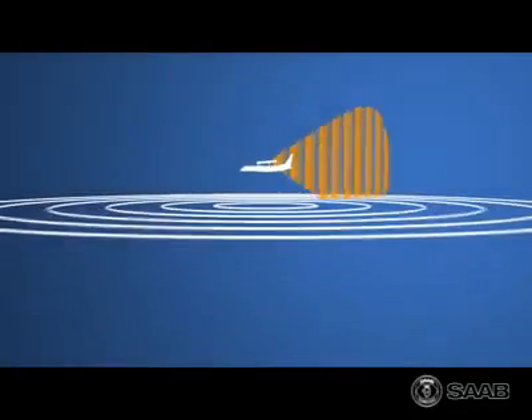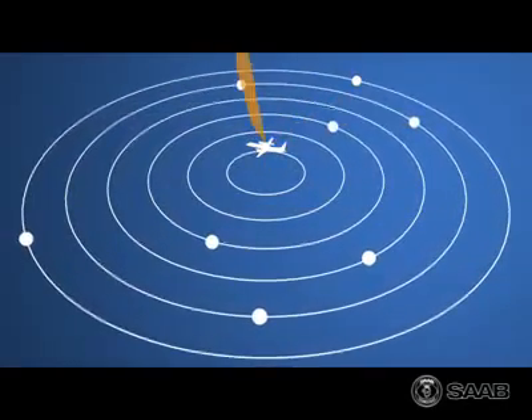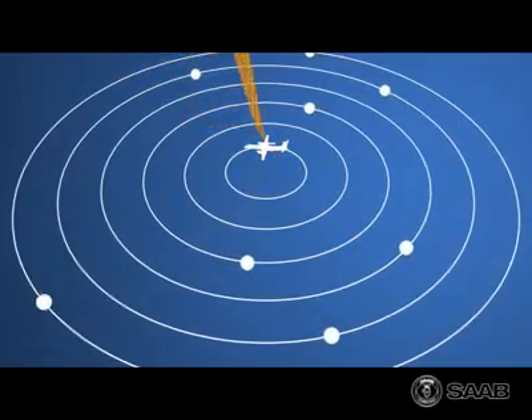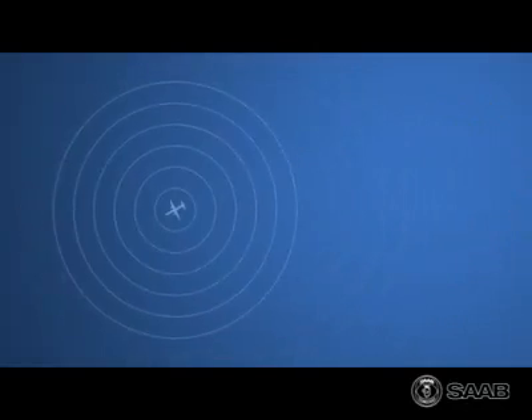During surveillance, the ERII radar constantly searches the area of interest. When a target is detected, the radar automatically focuses its energy on it. The surveillance is continued, and targets are individually updated relative to their manoeuvring. The radar has eight modes, and it automatically and efficiently switches between them, giving the system true multi-role capabilities.